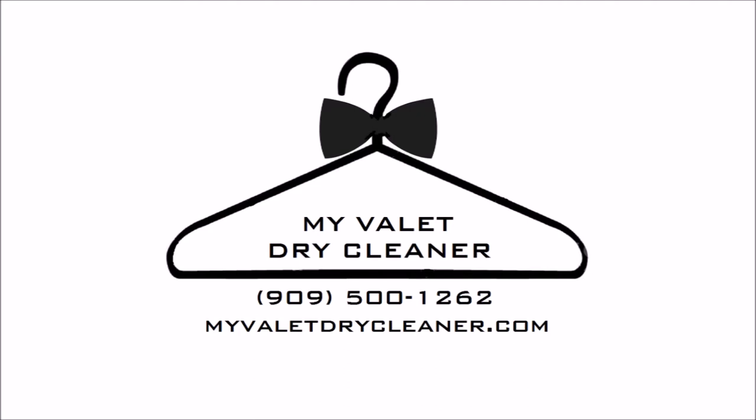Call, text, or sign up online today. MyValet Dry Cleaner — the hassle-free dry cleaner.